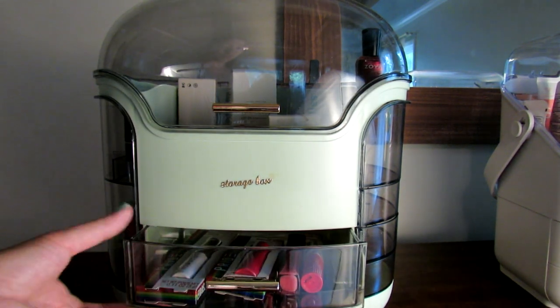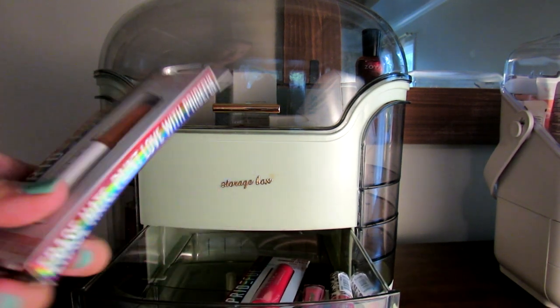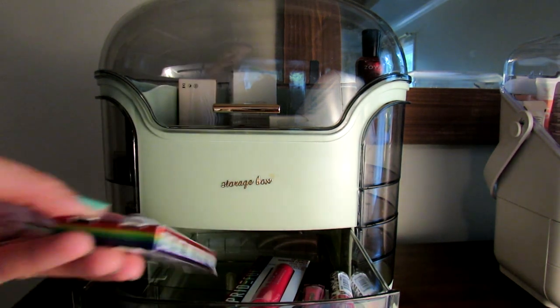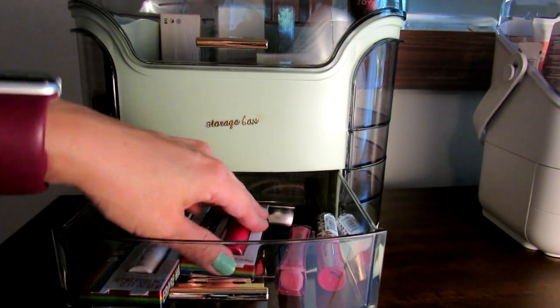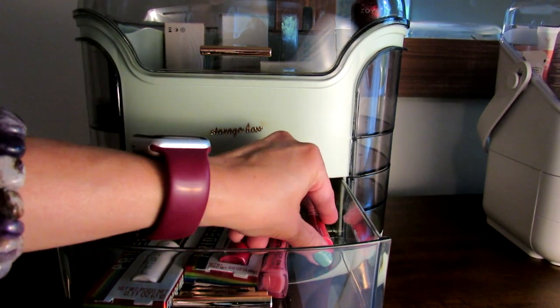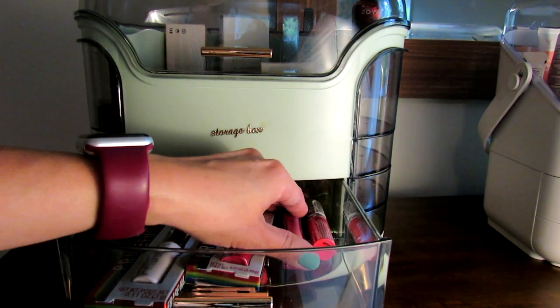Here you have your drawers. As you can see, there's plenty of room to put lip products — this lip product is still in the packaging so it's pretty long, and it still easily fits into the drawer. I also have this NYX lip product, and there's enough room to fit this one and put another NYX one right next to it because it's just a pretty deep drawer.